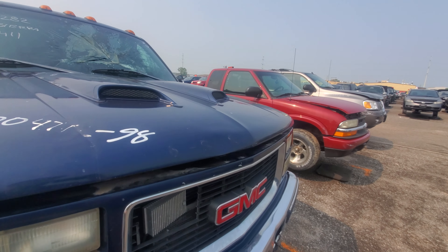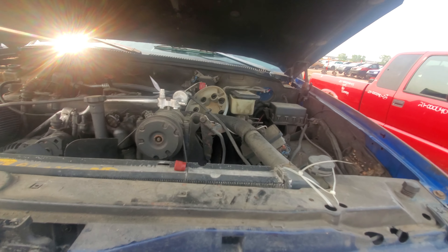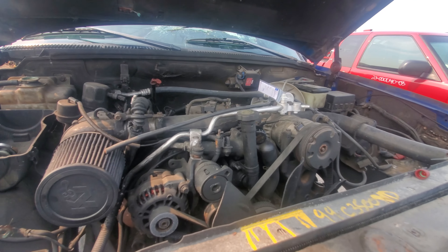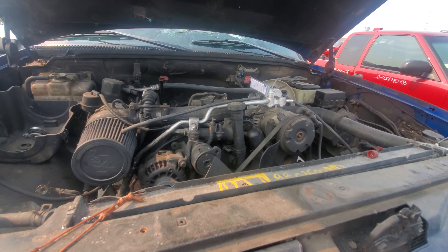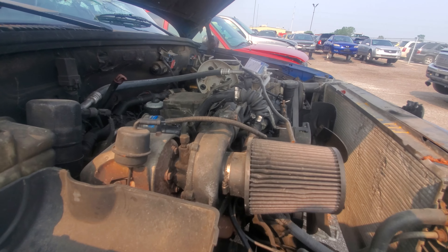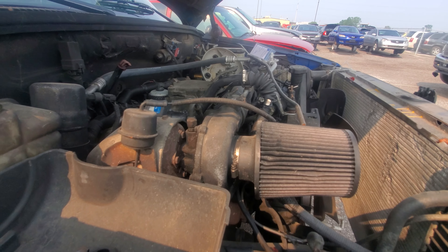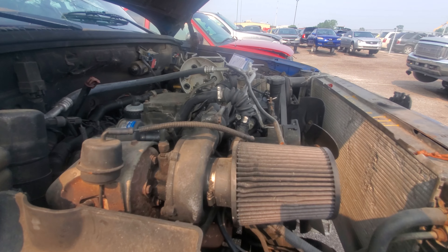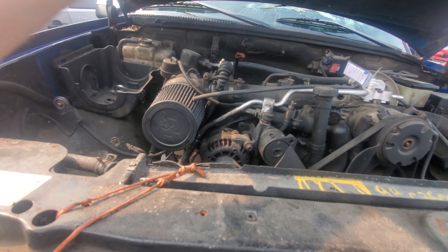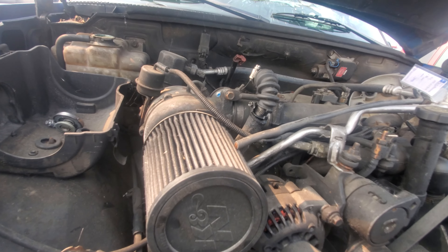We'll take a look under the hood first, since we're right here. And under the hood, we have what looks to be a turbo diesel - which would be the 6.5 turbo diesel. Not really a powerhouse, but it was actually efficient. This is a Detroit diesel, and it has a K9 filter, which is not good for these. A Borg Warner turbo, made in USA.